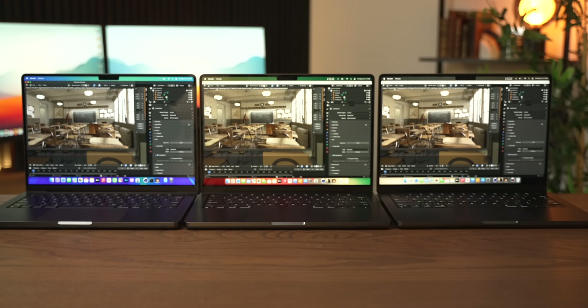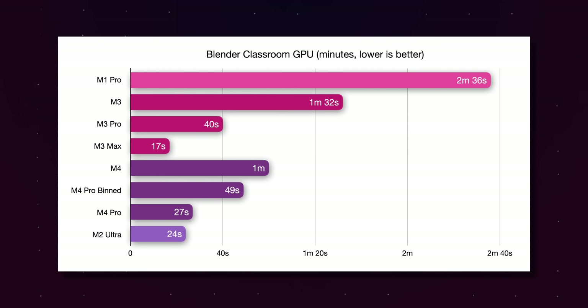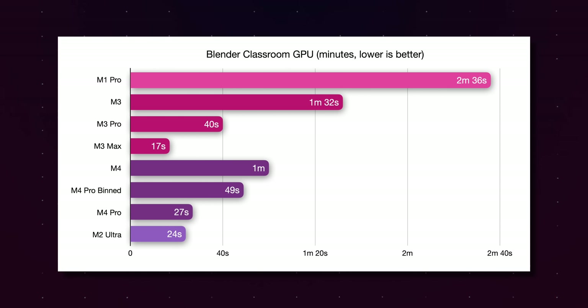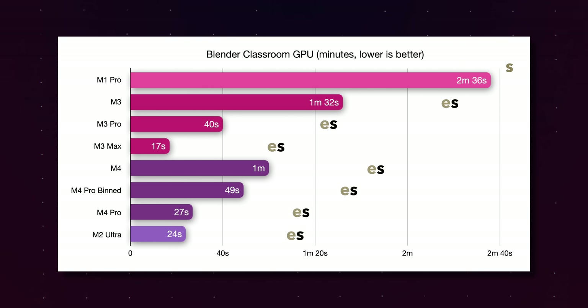Things become more realistic in real-world tests. In the Blender Classroom CPU test, the M4 is significantly faster than the M3 but not quite as fast as the M3 Pro, and the same goes for the M4 Pro — it is remarkably close in performance to the M3 Max without being able to touch the M2 Ultra. But something crazy happens in the GPU render: the M4 Pro is only three seconds slower than the M2 Ultra, despite having 20 GPU cores compared to 76. The M3 and M4 with their advanced GPU architecture are clearly a lot more effective and efficient than the older M2 GPU cores in the M2 Ultra.